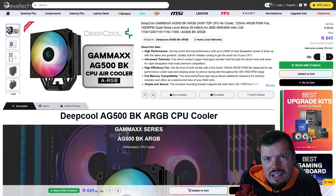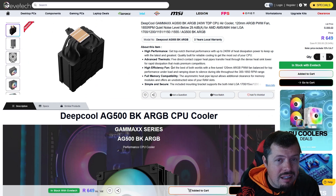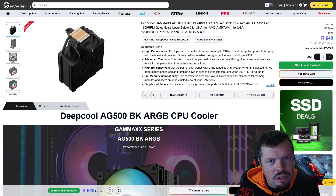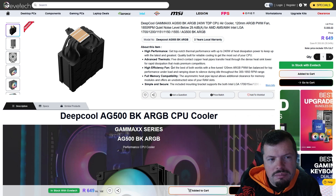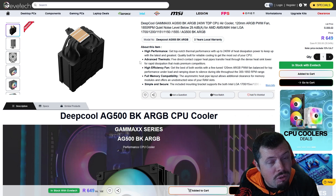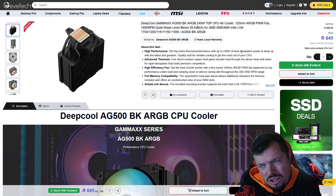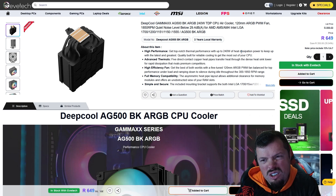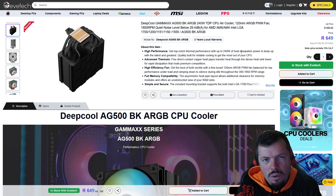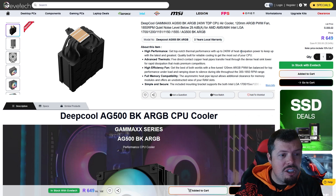Because the stock cooler doesn't really handle power well, you're going to want a better air cooler. We're going with the AG500 because it's got the most direct-contact heat pipes for the money. It's on special at 649 — kind of a steal. It comes with a three-year warranty that includes the fan, so it's got longevity. It's rated at 240W, and with all those direct-contact heat pipes performance is significantly increased. I didn't see anything near its thermal limits when using the 8700F, so as an air cooling build this saves money against the budget.